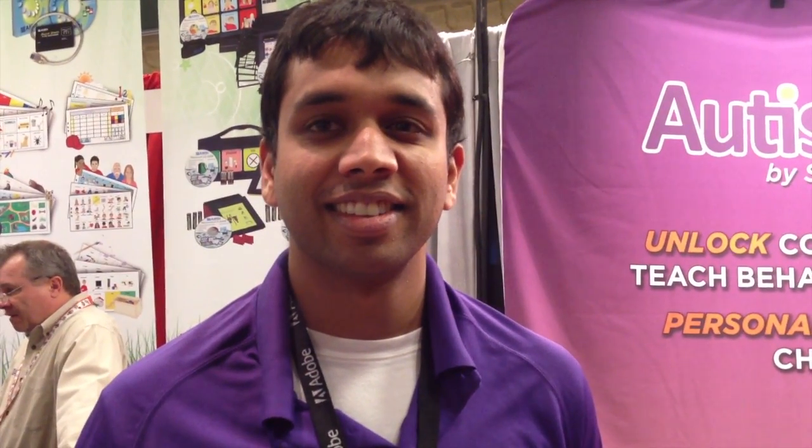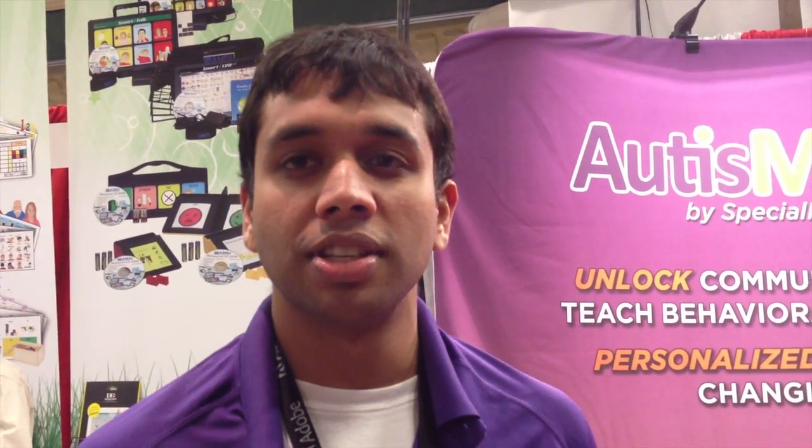I'm in the booth of a company called Special Needs Wear, and I'm talking to Ankit Agrawal, and he's going to tell us about a pretty cool looking product. We're the creators behind Autismate, which is an integrated communication and behavioral learning platform for individuals with autism.